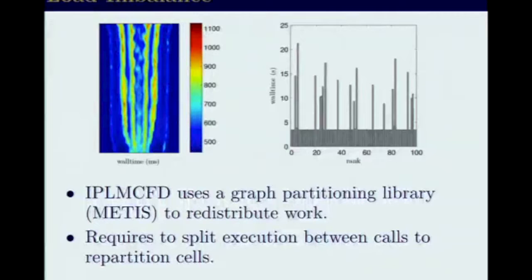Load imbalance is a big problem for this application, and IPLM-CFD was designed to solve this, but with a somewhat primitive approach. It uses Metis — that's not the primitive part. The primitive approach is that it requires splitting execution: you run the application, checkpoint the state, and have to relaunch the application to rebalance the load.